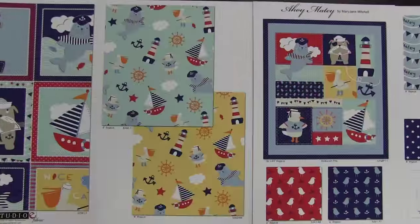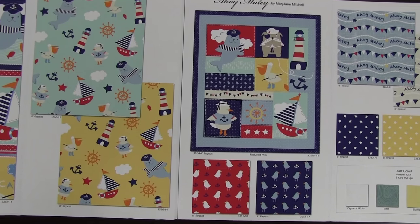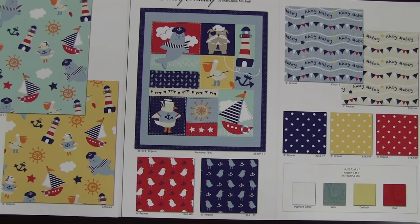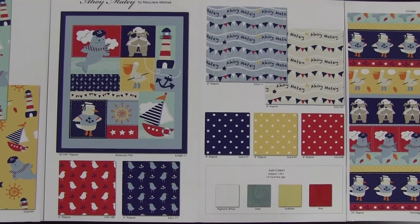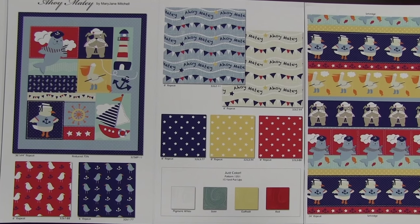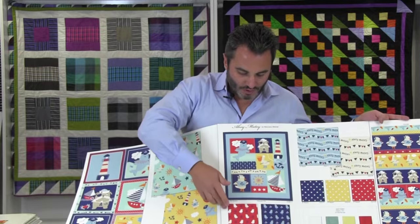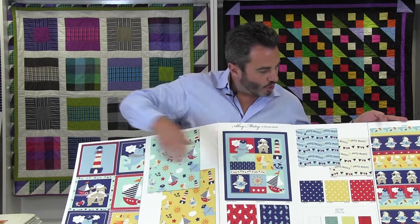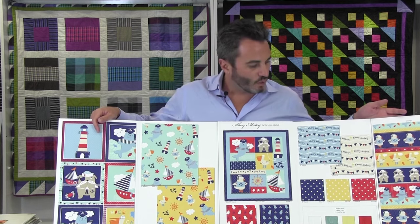Here we have a little all-over print with the pelicans and the lighthouses, and then we have a little panel. This is a 36-inch panel and it's really easy — you can just throw something on the back and make a 36-inch quilt, great for a crib size quilt or something for a baby or child. Then we have the little birds, stars, words, and little banners which have been popular. We have four color combinations that work well with this line.